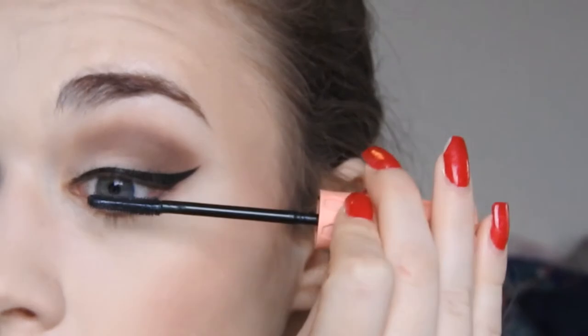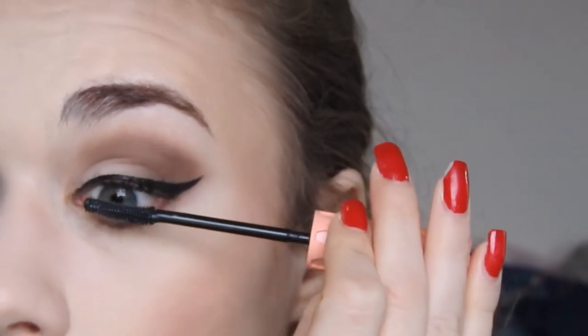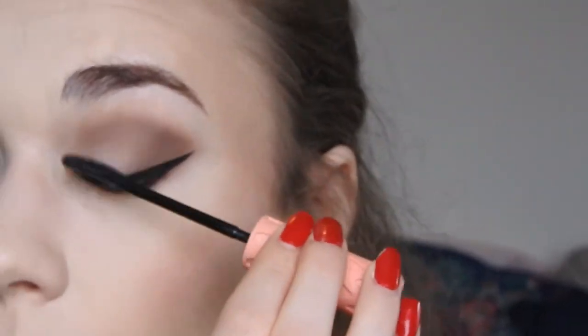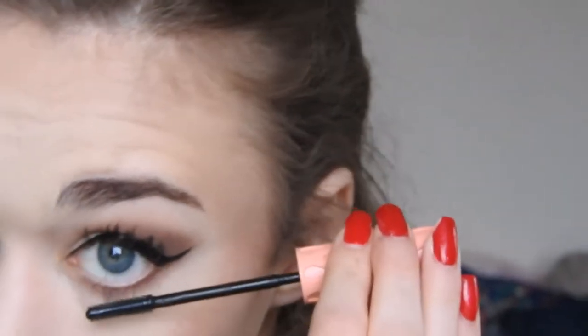Just a couple steps left. I'm going to take my brow pencil and just kind of clean up the end of my brow. Then I've got my clear brow gel — put that right on there. The last thing I'm going to finish up the eyes with is the lower lash mascara. I just kind of go in like this first because I am weird. And then I'm also going to just curl my lower lashes.